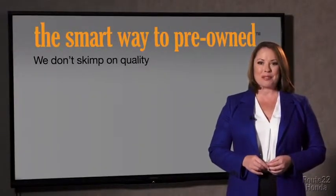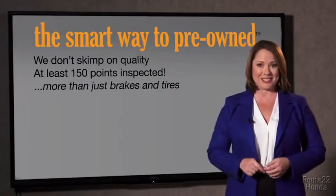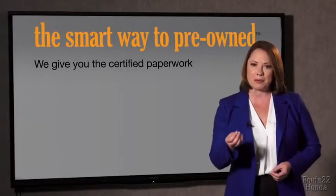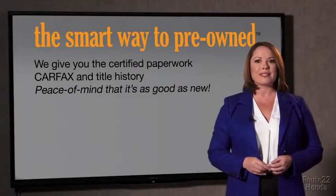All of our pre-owned vehicles go through at least a rigorous 150-point inspection, checking more than just brakes and tires. The best thing I like about Smart Way to Pre-Own, besides the great price I got, is that I know I bought a good car. Why should you worry if the odometer's been rolled back or you're the victim of a salvaged or rebuilt vehicle, or worse, a washed title? We give you the certified paperwork, along with the car facts and the title history, providing you with the peace of mind that your certified pre-owned is as good as new.